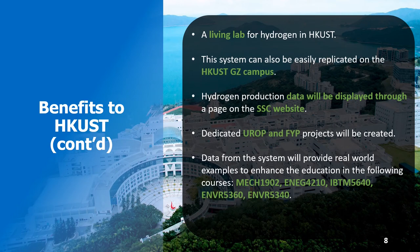This on-site hydrogen production plant will be a living laboratory for hydrogen research, providing new learning experiences to undergraduate students through research projects and case studies. To engage the wider HKUST community, hydrogen production data will be displayed on the SSC website, promoting HKUST's commitment to sustainability.